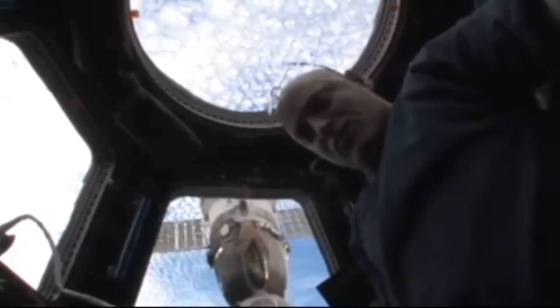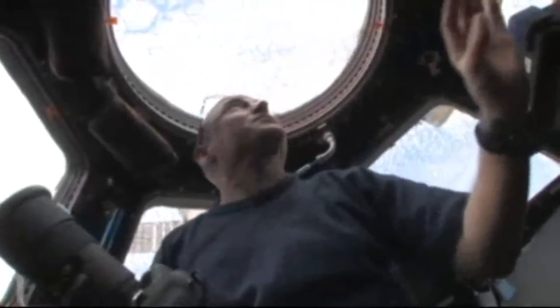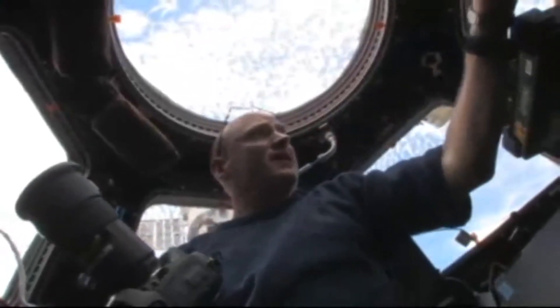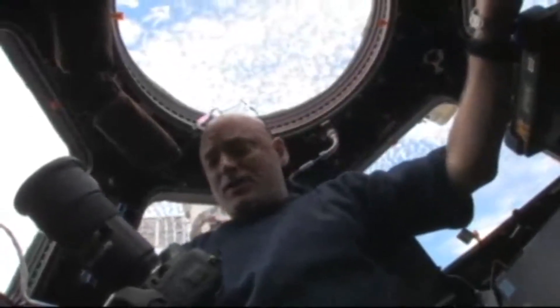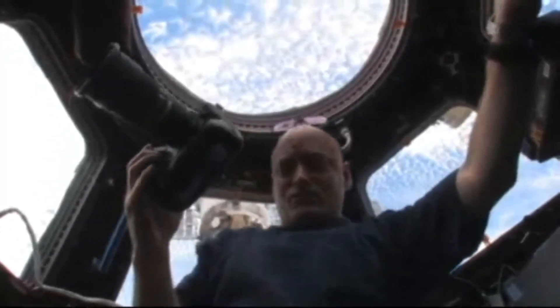We have a bunch of different types of cameras here that we use. These are some of the smaller lenses. We also have up to an 800mm lens that we can use to take some close-up shots, but we take pictures here both in the day and also at night, and get some very interesting photos.